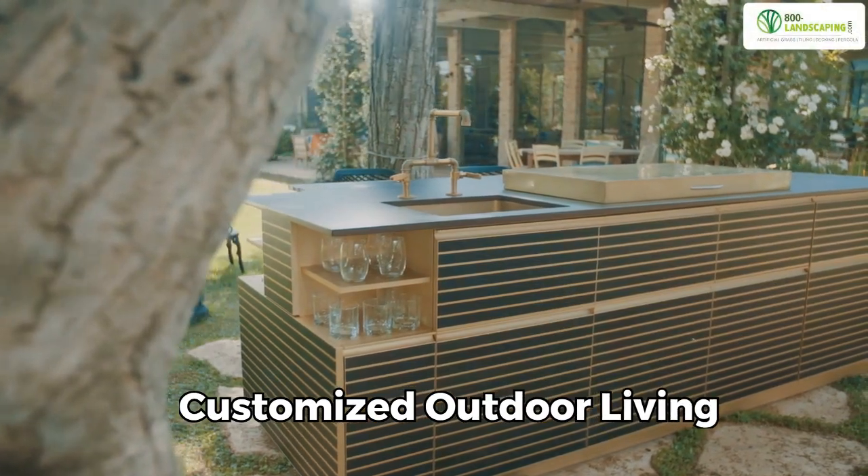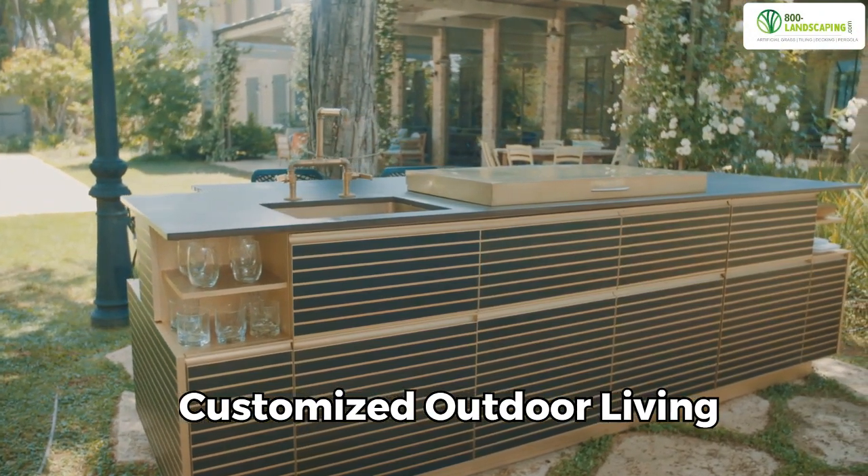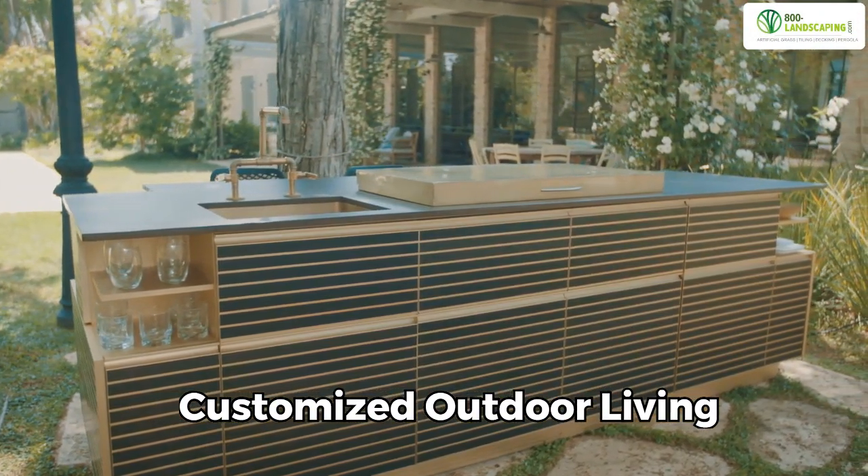Customized outdoor living: beyond cooking, Dubai emphasizes personalized outdoor furniture. Tailored designs redefine the complete outdoor experience.